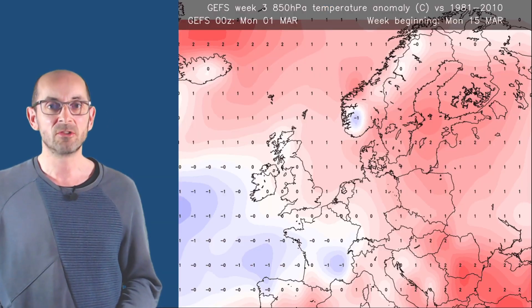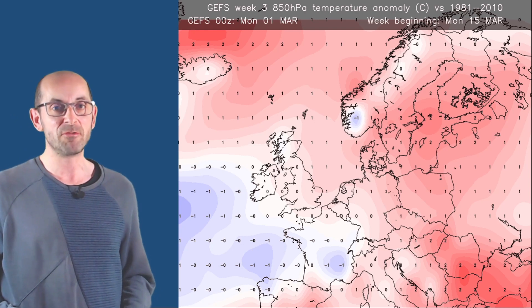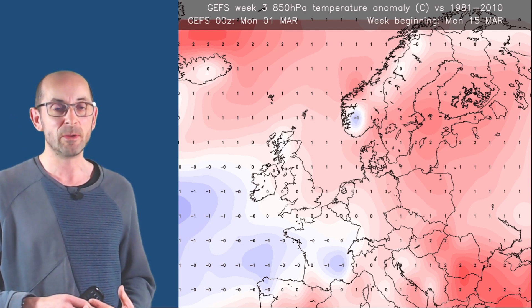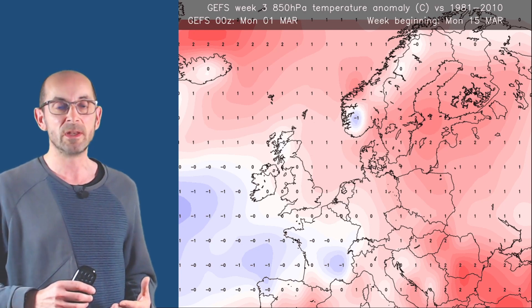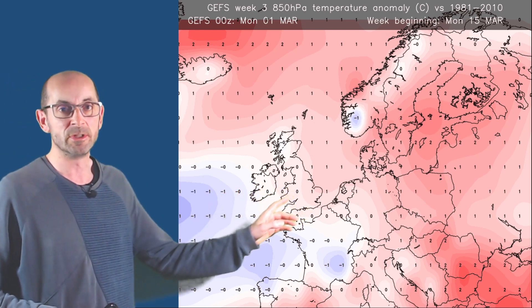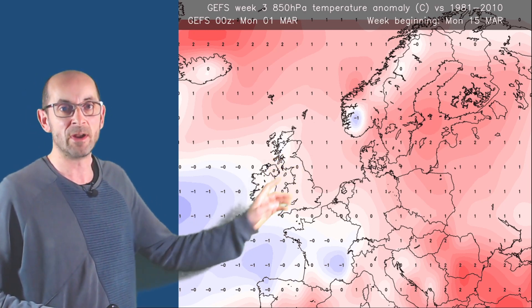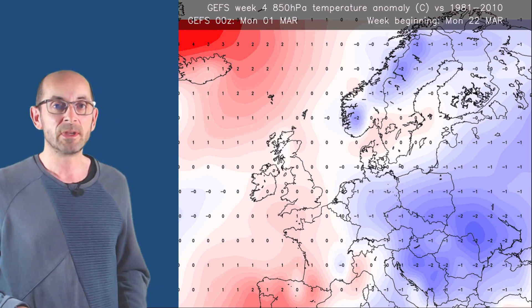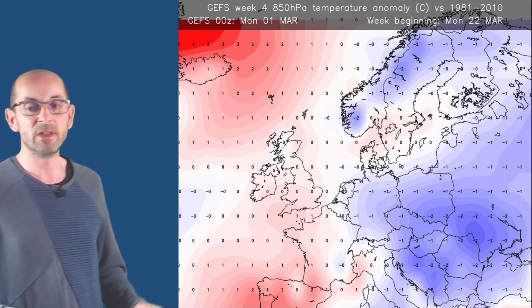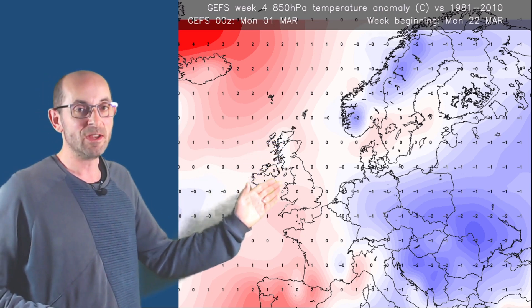For the second half of March, the 850hPa temperature anomaly chart for the week beginning Monday 15th March shows a small positive anomaly across the UK — pinks indicating upper air temperatures forecast to be a little above the 30-year average for the week as a whole. Jumping forward to the week beginning 22nd March, the last full week of the month, it is again a similar picture with positive pinks and reds, perhaps most notable in the northeast. There is no big deviation from the long-term average.